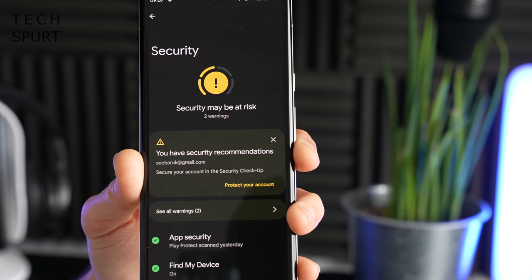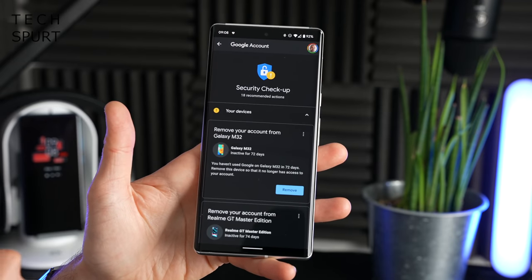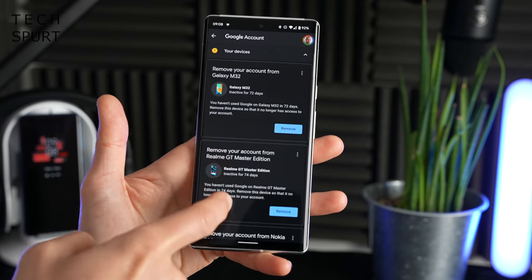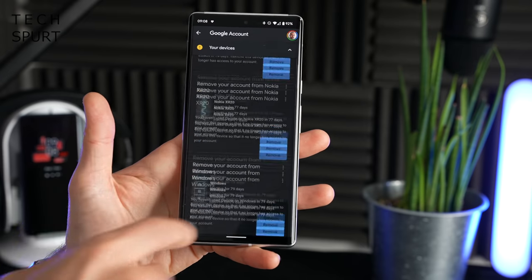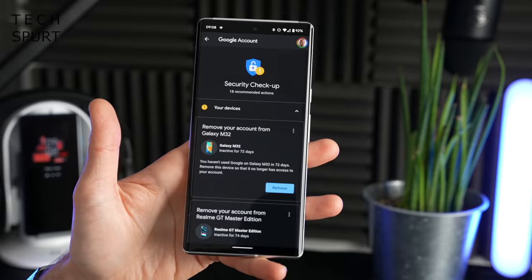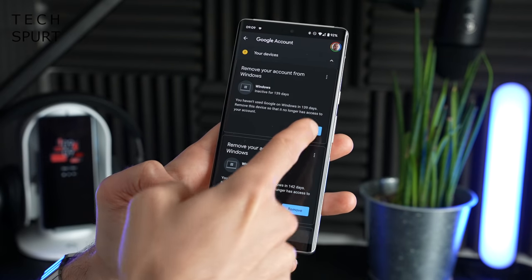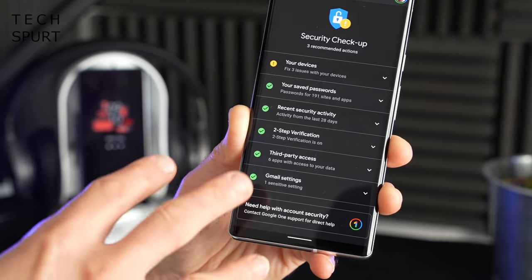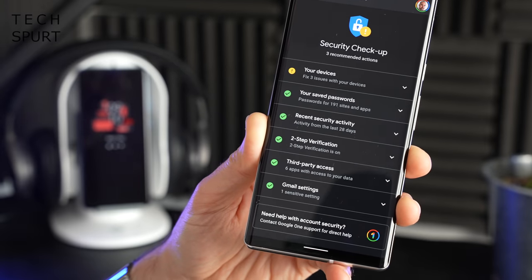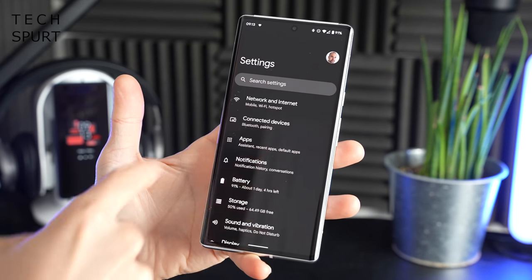One of my favourite features tucked away in Android 12 is the all-new Security Hub. This will let you know instantly at a quick glance if there are any possible holes in your security. For example, as a tech nerd who signs into several devices a week with their Google account, it can tell you exactly what you're currently signed into, how long it's been since you used that device, and then you can remove them with a quick tap. You'll also get fast access to other great security features, including two-step verification — I highly recommend turning that on for your Google account.